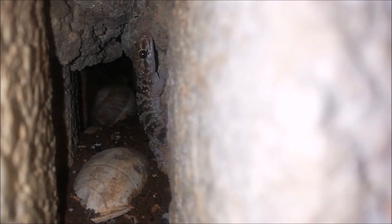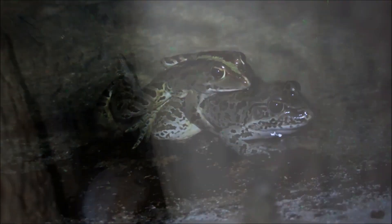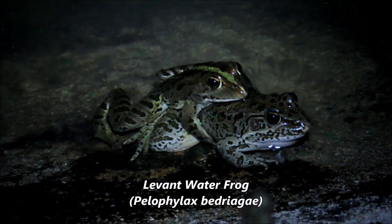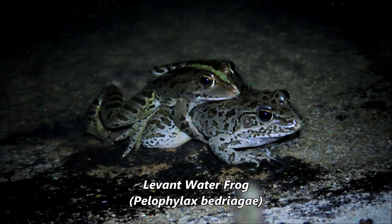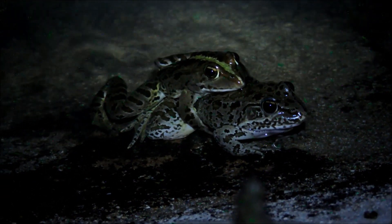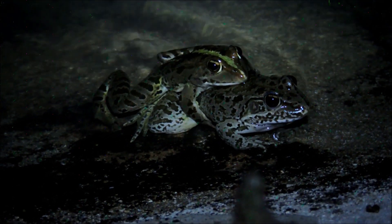Here you can see a couple of Levant pond frogs mating. The female is larger than the male and they're of different colors. This species is very diverse when it comes to color variation — they can be brown, spotted, striped, green, and many other colors. It's really amazing.